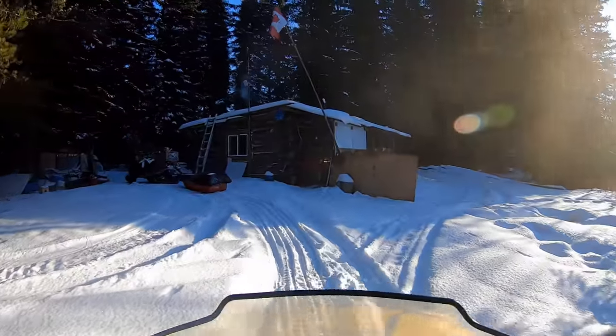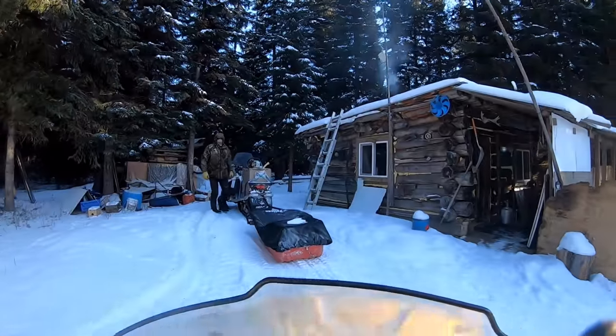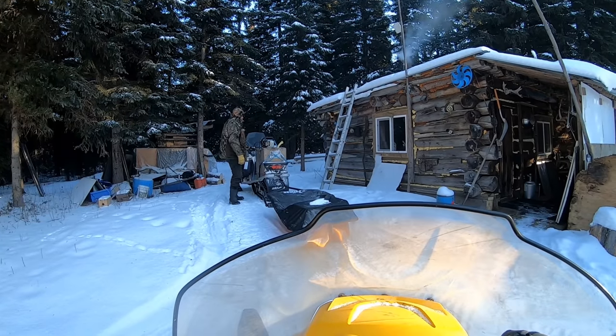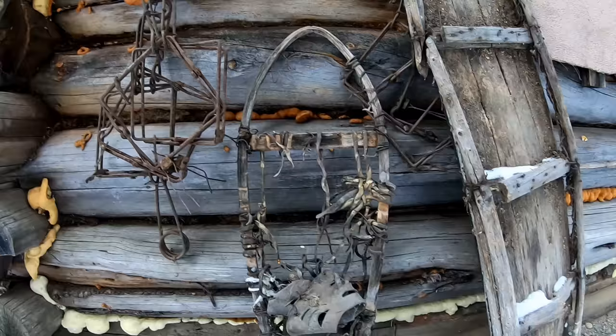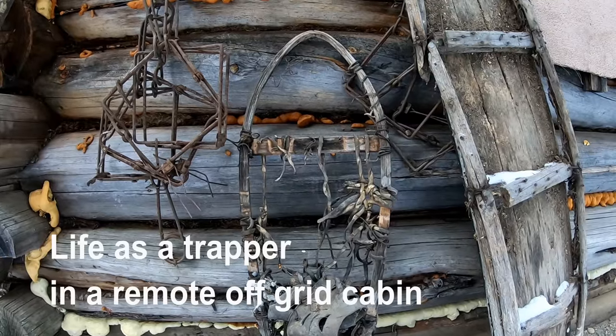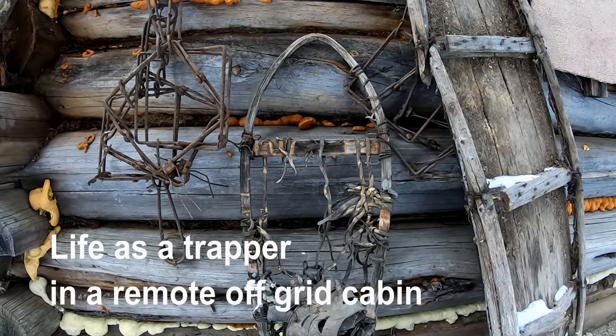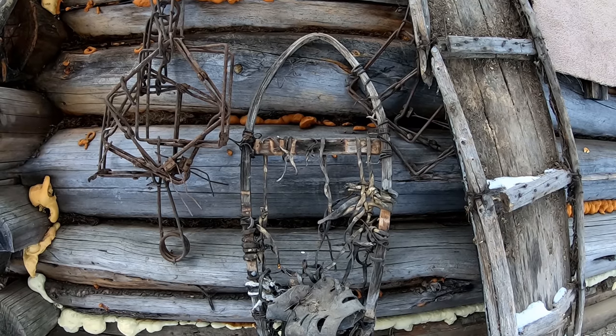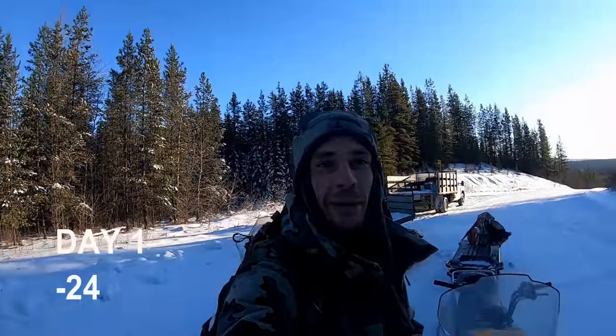Hey there folks. Today we're just out at the top of Murray's line here. We're going to check the line and stay in the cabin tonight. Just a little adventure run. Should be great.